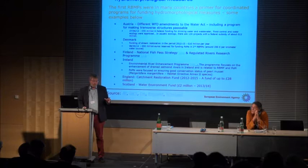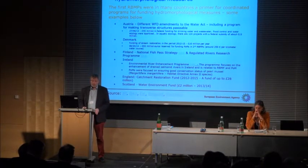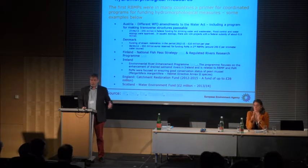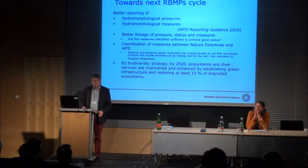Reading many river basin management plans, including drafts coming out now, I think the first river basin management plans acted as an initiator for a lot of national programmes and strategies for funding hydromorphological measures. We will hear later about the catchment restoration fund as a good example. I could see a session at the next river restoration conference where all these national funding strategies present their objectives and achievements — that could be really relevant.